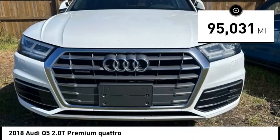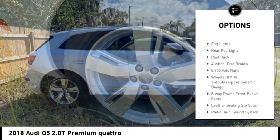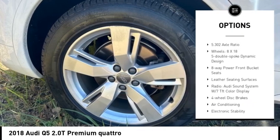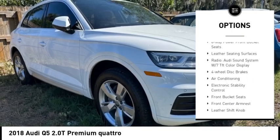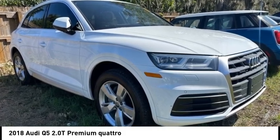Here are some of this vehicle's great options: rain sensing wipers, rear spoiler, alloy wheels, power lift gate, brake assist, remote keyless entry, fog lights, rear fog light, roof rack, and four-wheel disc brakes.